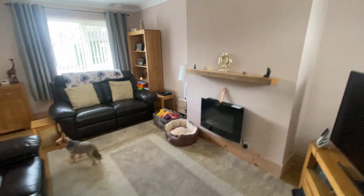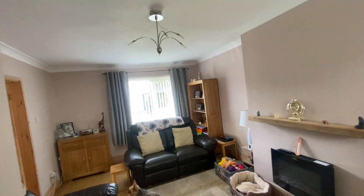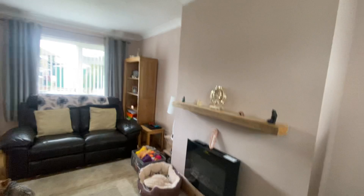The lounge is very spacious with a feature electric fireplace. There is also a large window to the rear providing light, and plenty of room for freestanding furniture, with a further UPVC double-glazed window to the front and a TV point below there.